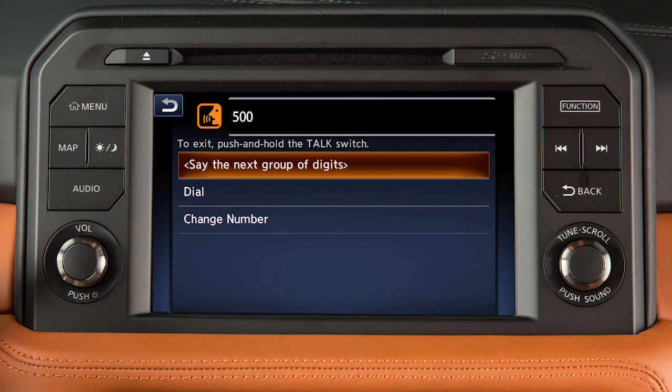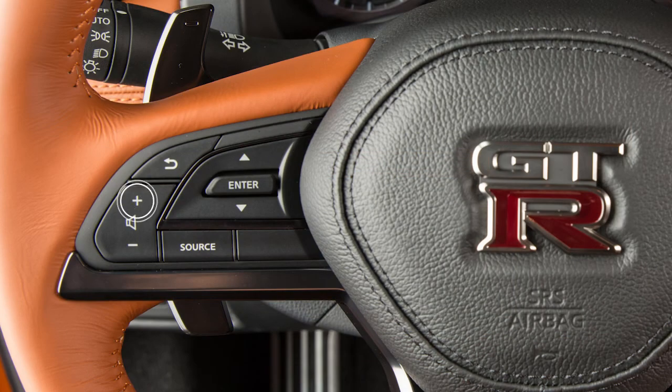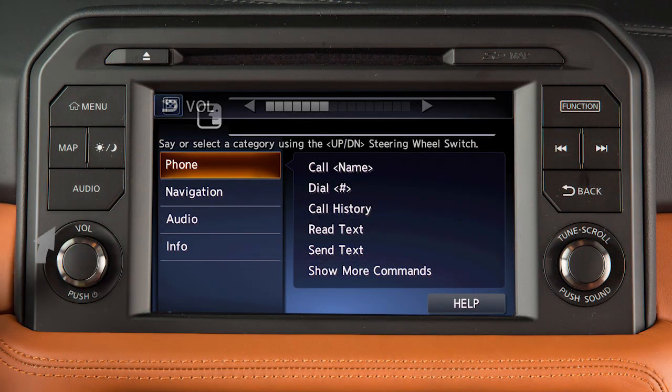To increase or decrease the volume of the phone prompts, use the volume control switches on the steering wheel or turn the volume control dial on the audio system while the system is making an announcement.